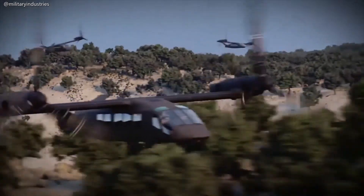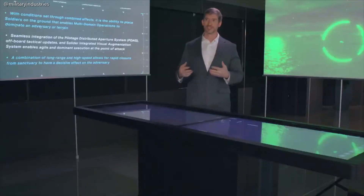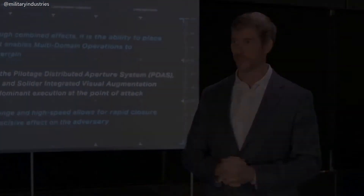This capability is transformative. It is timely — it's needed now. The V-280 is the next generation; it is the next step in the evolution of tilt rotors.